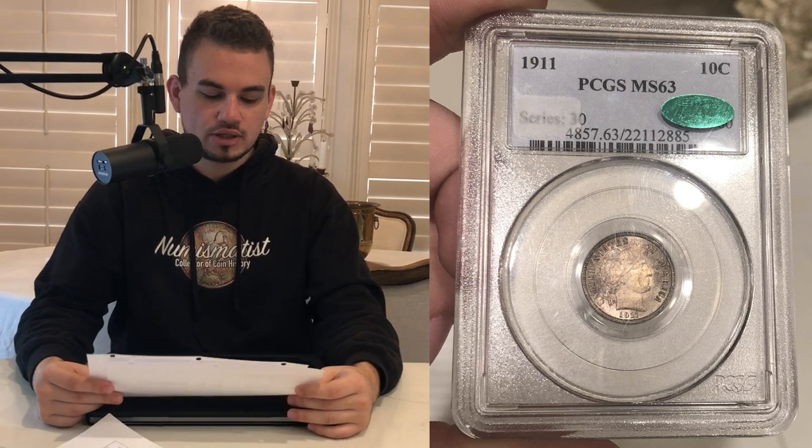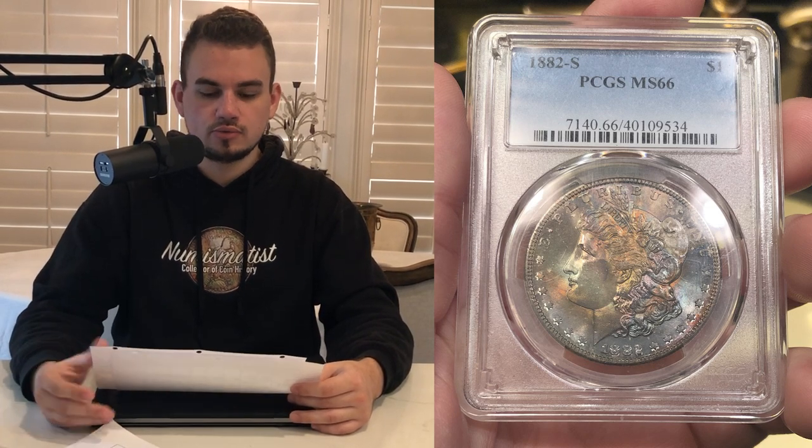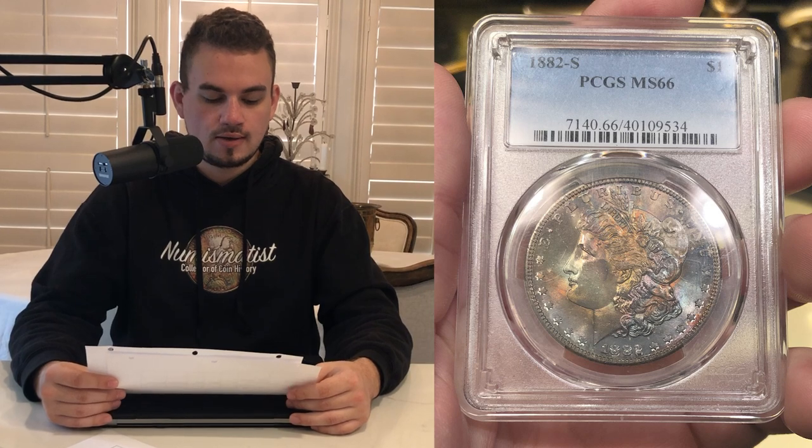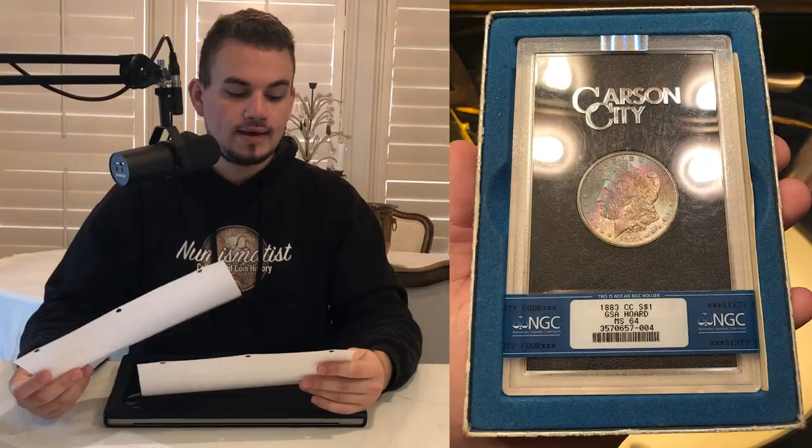We have an 1884-CC Morgan in 66 plus NGC CAC — we bought that one at Buffalo Wild Wings and that one finally grew wings and is going. Then we have this 1911 Barber dime; we've had this one for seven months, it just wasn't the most attractive Barber dime at the time, but it finally went to a nice collector. We have the 1882-S Morgan dollar, great mint state 66, has some interesting terminal toning — the luster was still present, and this one was very nice. This 1912-D Barber half in mint state 63 also had some pretty nice luster. And we just sold a few 1921 Morgan dollars, nothing too special there.